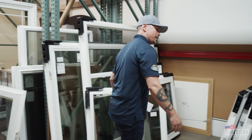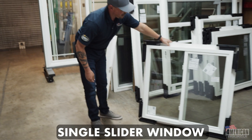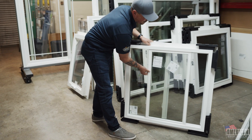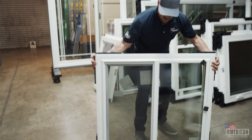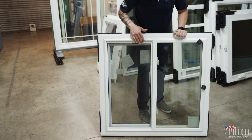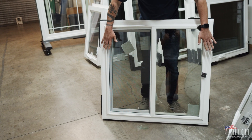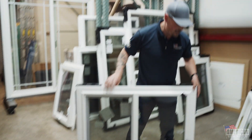Another window, which is probably what you're going to see the majority of, is a single slide or single sliding system like this. You're going to have your fixed panel and your slider side — this is the majority of what we sell and install. It has a screen on one side because you have a fixed panel, so there's no need for a screen on that side. You can also do an XX window where both sides slide either way for operation, and the full screen option comes back into play like the double hung window.